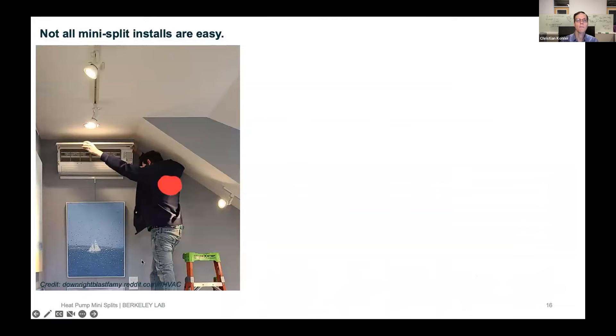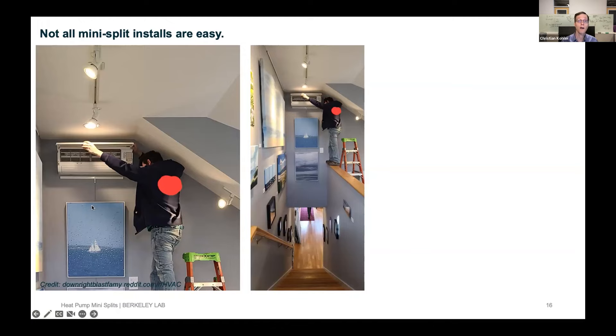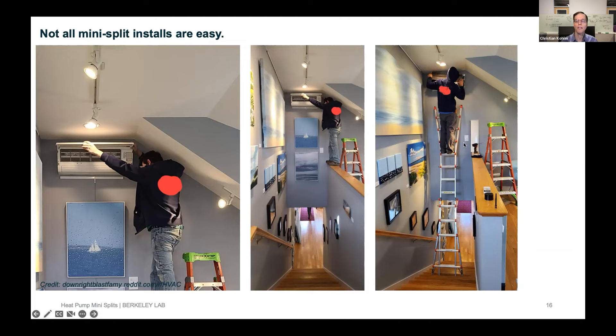Not all installs are easy. I found one online where a mini split indoor unit was placed above a stairwell — not easy to work on for maintenance if you want to clean the blower wheel. The installer only had certain ladders and couldn't have worked safely on it. So it's not all easy — it's much easier than working in attics, but there can be challenges.